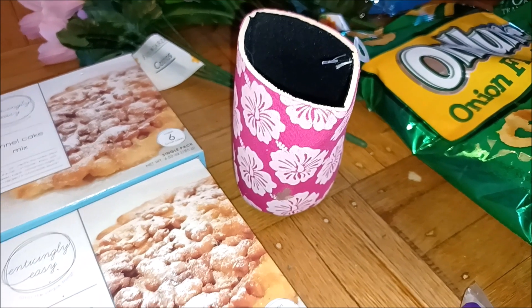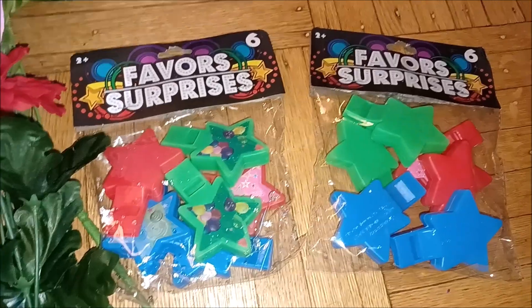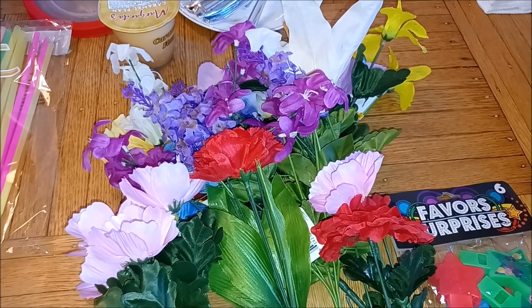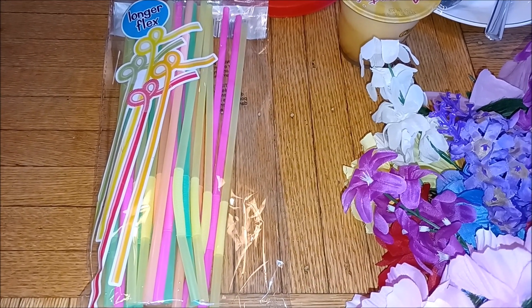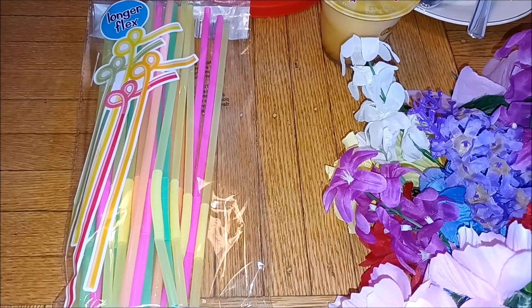We've got this tropical looking cozy for a can to help keep it cold. We have two packages of party favors — I think they're little horns, little kazoo kind of things. We have a whole bunch of fake flowers. We've got a bag of straws, new and unopened — very exciting. I mean, straws are terrible for the environment, but at least we'll use them before they destroy the earth.